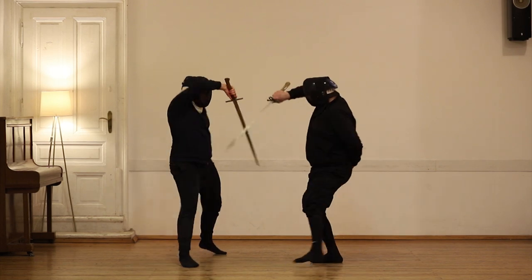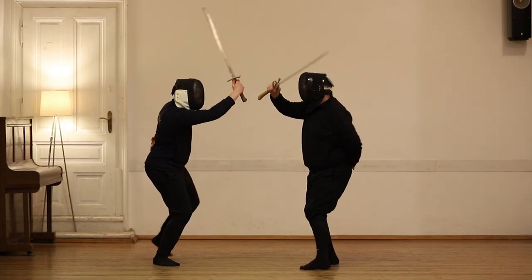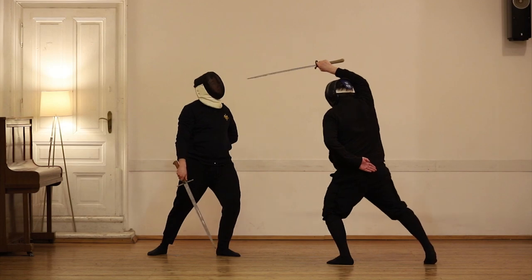Here is another possibility after you have pushed him from the lower bind. As soon as the blades have strong contact in the lower bind, push away his blade, cut with the false edge to the head, and cut upwards through the face. We use every part of the messer, even the hilt, to fence and to attack the opponent.